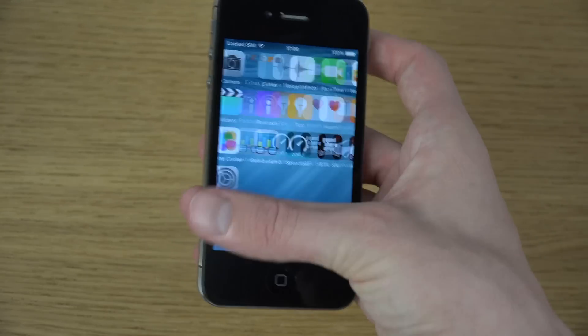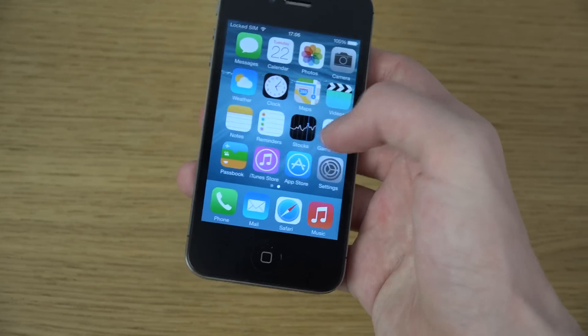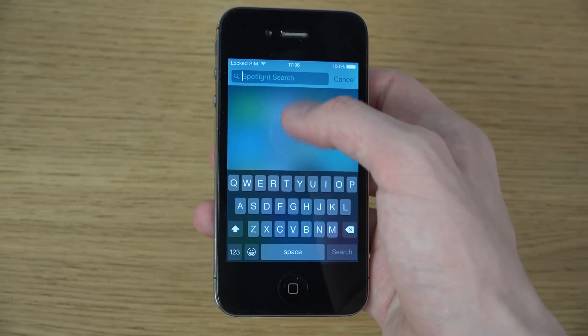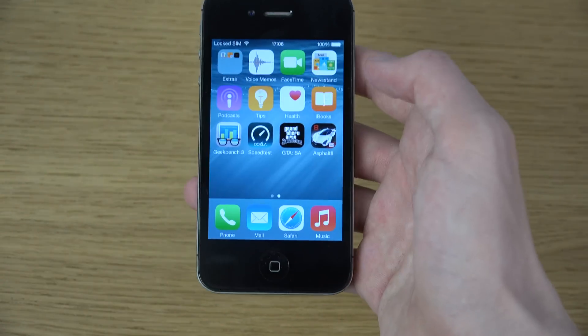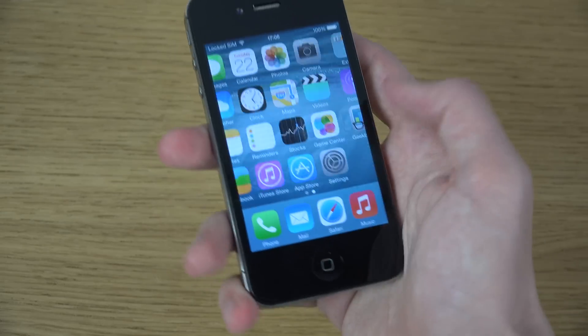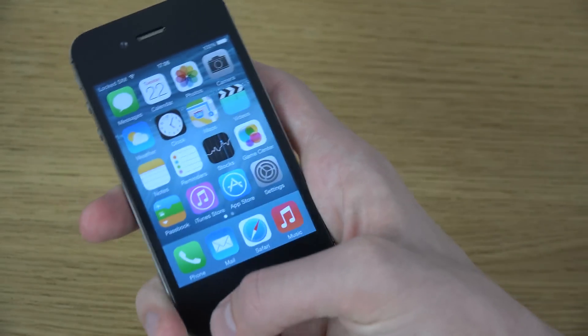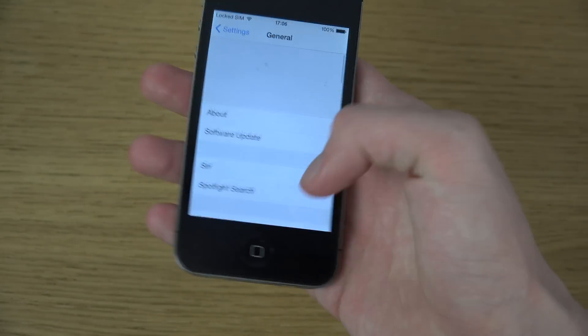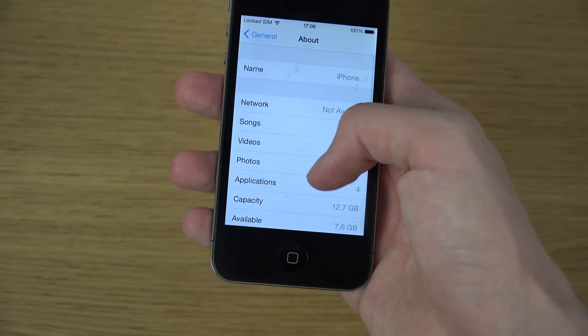Also in the Health app, calories is now split up into three different areas when you're searching for it, so that could also be good to know. So yeah, that's a quick look at iOS 8 Beta 4 here on the iPhone 4s — people requested it so here I am doing it.